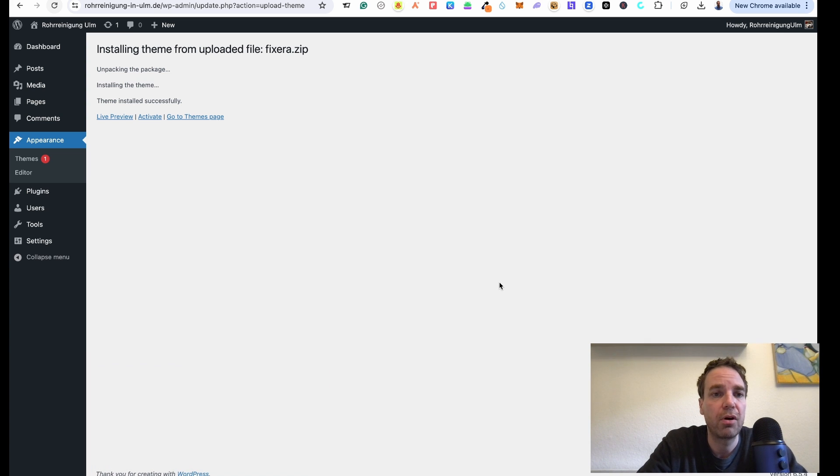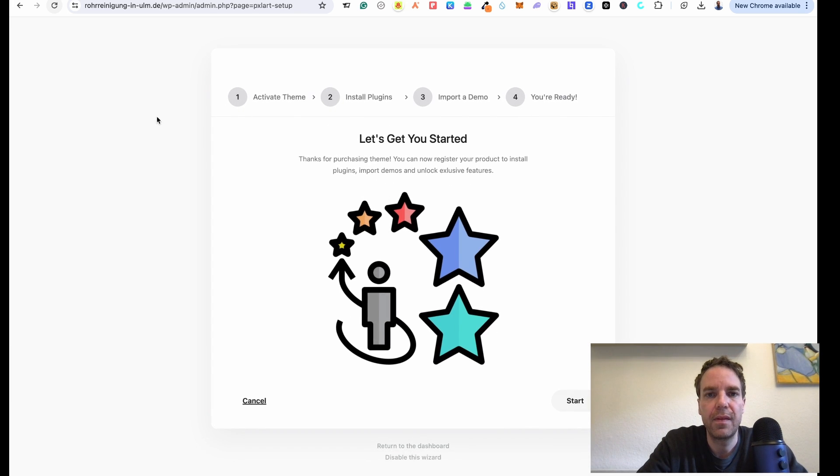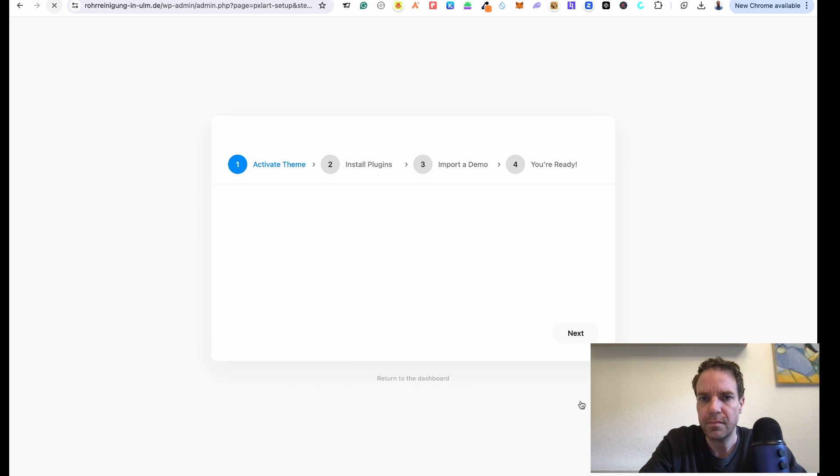The installation and upload of our theme is finished. WordPress has unpacked and installed the theme. Now we can click 'Activate the Theme'. Now here you can see the theme setup wizard — this is really good. This is the one-click demo installation. Let's click 'Start', and Fixera, our theme, is activated. Then click 'Next'.